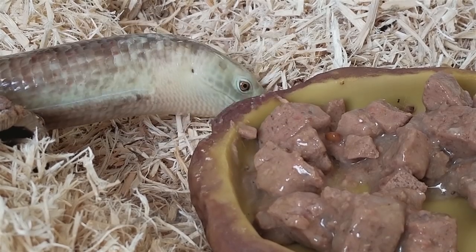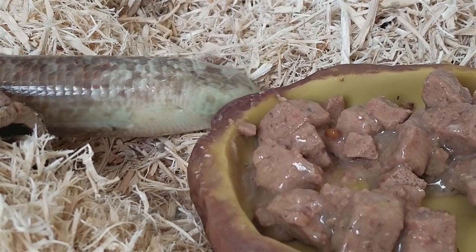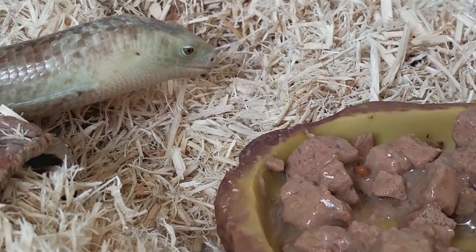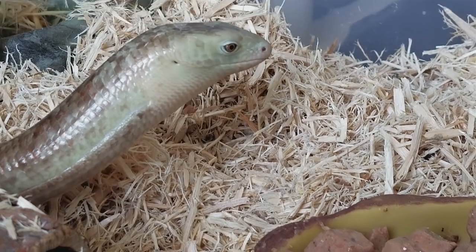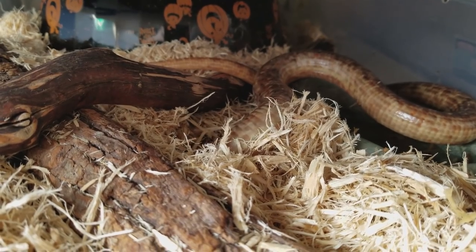When she's finished eating, she is a lizard of class, so she spends some time wiping her mouth and lips off on the bedding, on the dish, on her log — just anything she can to clean up her face. After she's done cleaning her face, she just digs under the bedding, burrows around, and chills down there for the rest of the day.